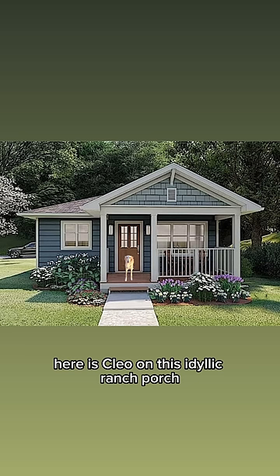Here is Cleo on this idyllic ranch porch, and in comparison, here is Abby. This is what Cleo would look like next to a T-Rex, and then Abby. I hope this helps.